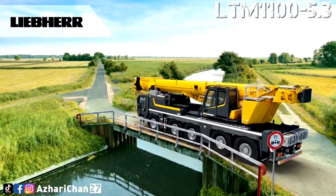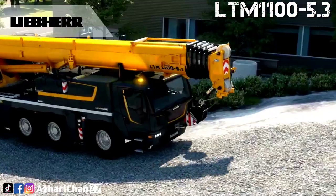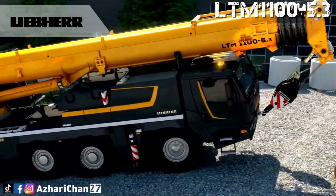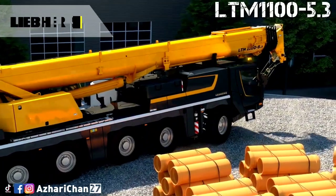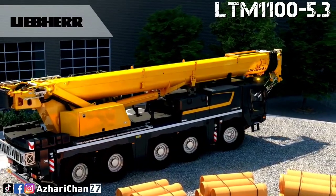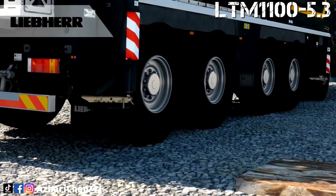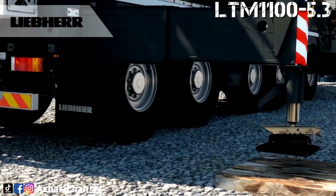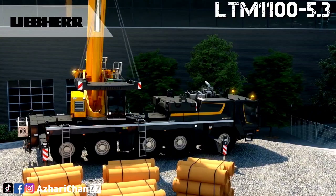The LTM 1100-5.3 can carry up to 16.9 tons of ballast on public roads with an axle load of just 12 tons. The crane is also suitable for economical global mobility as it can travel with an axle load of just 9 tons. The LTM 1100-5.3 has a large working range — the long, powerful telescopic boom enables high lifting capacities and long radius to be achieved. The crane has a maximum lifting capacity of 100 tons at 3 meters radius.